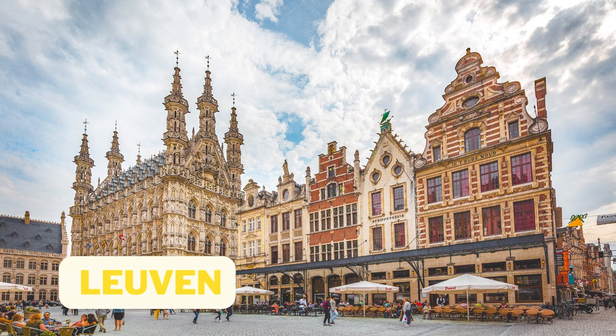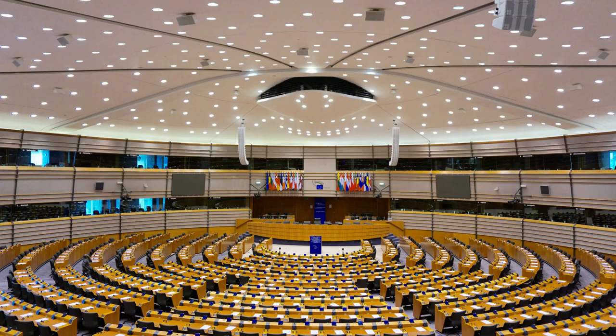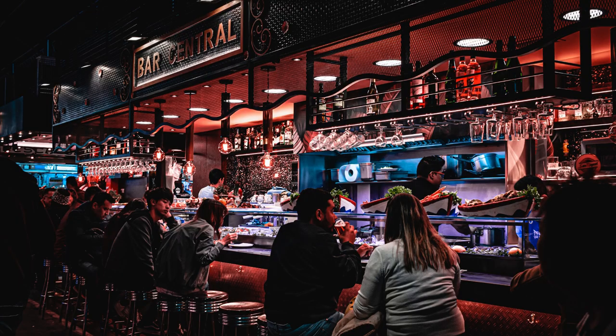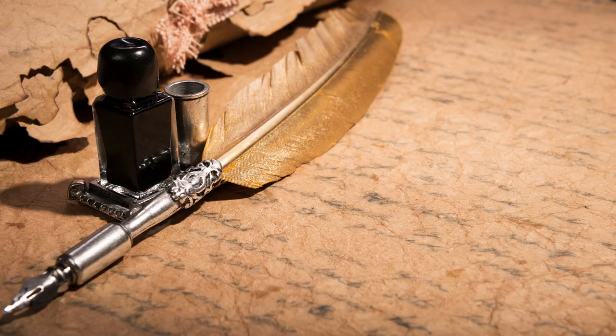Number 4: Leuven. Leuven is a vibrant university town located just outside of Brussels. Visit the impressive Gothic-style town hall, explore the Botanical Gardens, or grab a pint of the famous Leuven beer at one of the many local bars. Don't miss the chance to visit the university library, which houses one of the oldest and largest collections of manuscripts in the world.